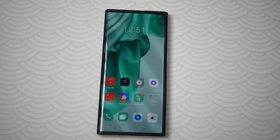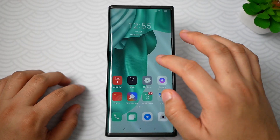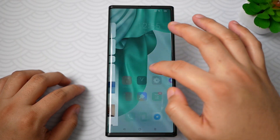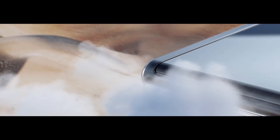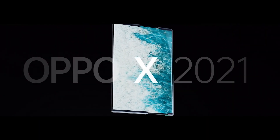Hi, this is Peter of Gizguide.com and today we have an interesting device. From the outside, it is just a regular smartphone. But trust me, it's not. This is one of the very first rollable smartphone prototypes in the world — meet OPPO X 2021.